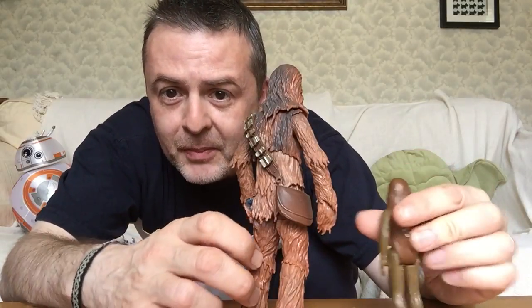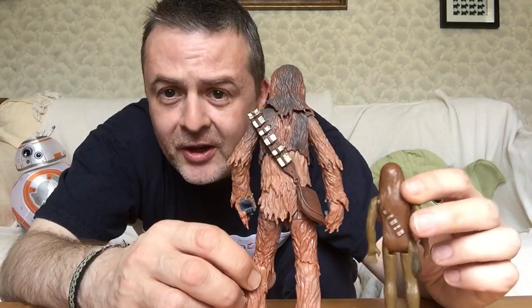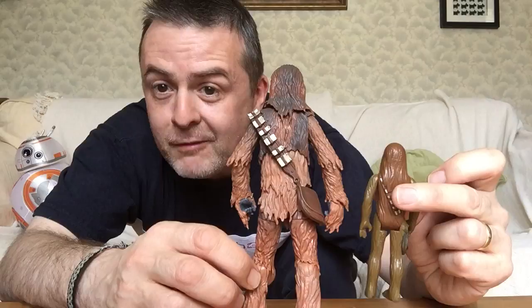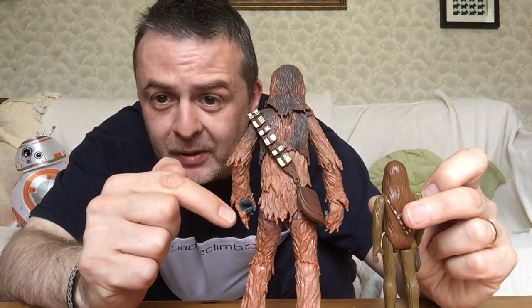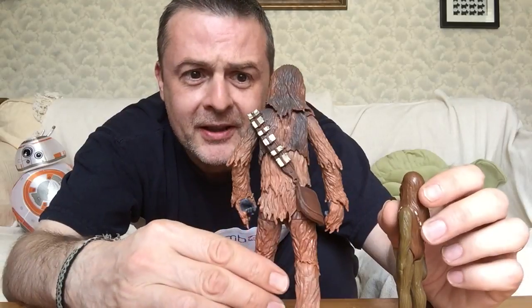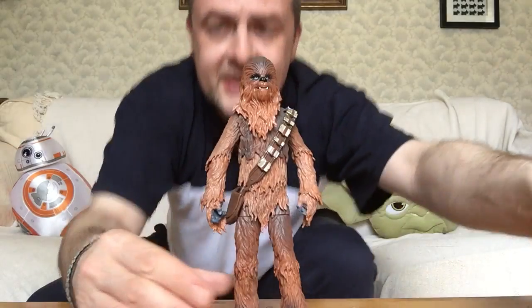Let's just go from the back. You see, of course, so much more detailing of his fur than on this one, which is what — five bits of plastic. This is multiple bits of plastic put together. And of course the detailing on his face is fantastic.